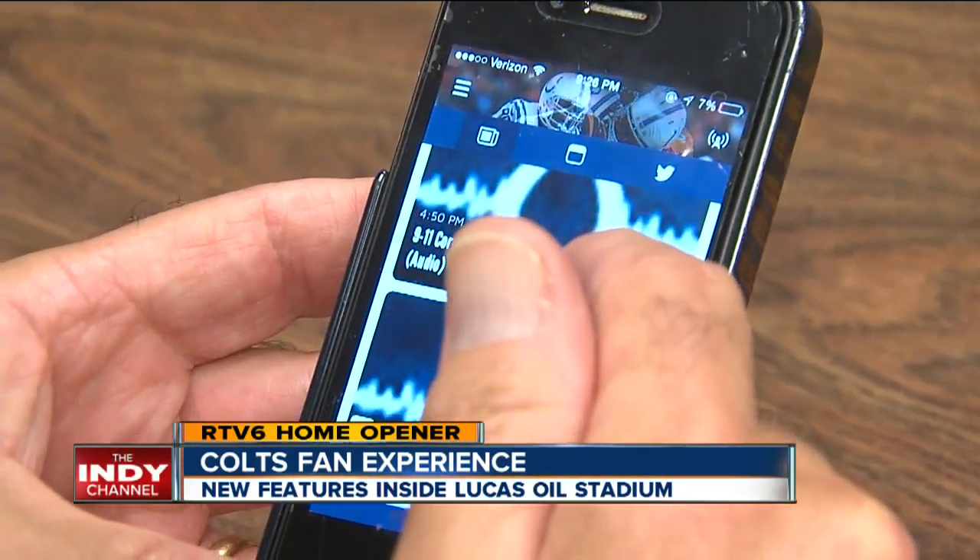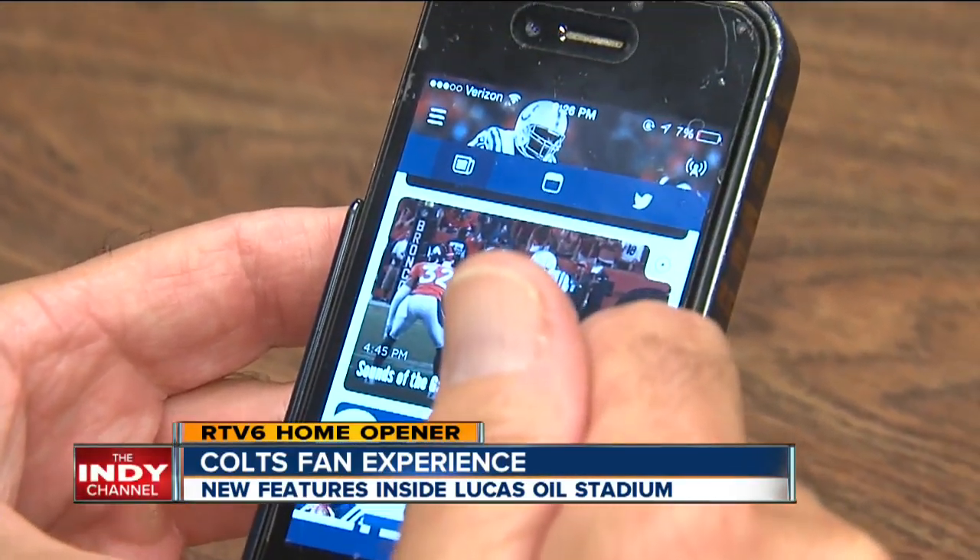You can see replays from any of three different angles. But what else does the app do? You can find out about the weather, you can find out whether the roof is going to be open — there's just a litany of things on there.